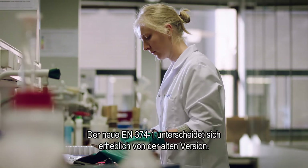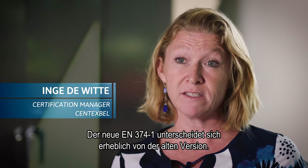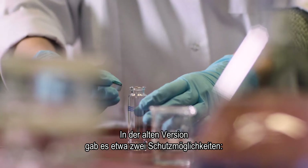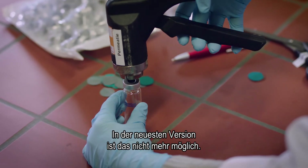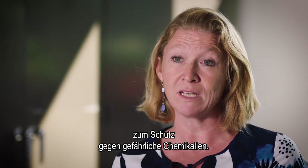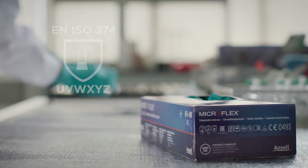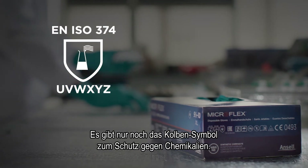The new EN374-1 is different from the old version in many ways. For example, the older version had two possibilities of protection: low and high chemical protection. In the newest version, that's no longer possible. The scope has also changed from protection against chemicals to protection against dangerous chemicals. That's why the beaker symbol is no longer used — we only have the flask symbol, the pictogram, for protection against chemicals.